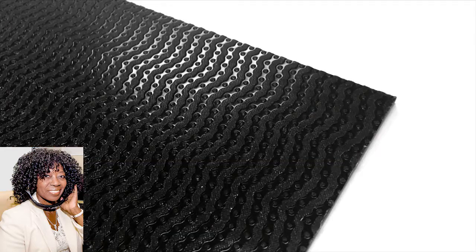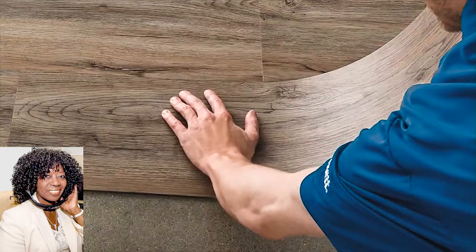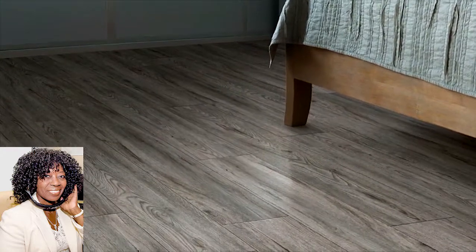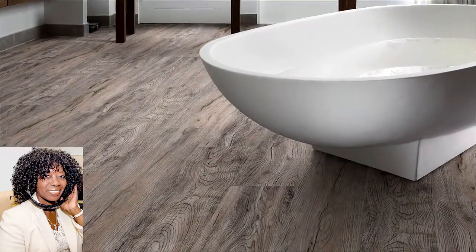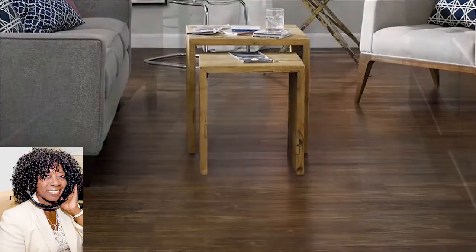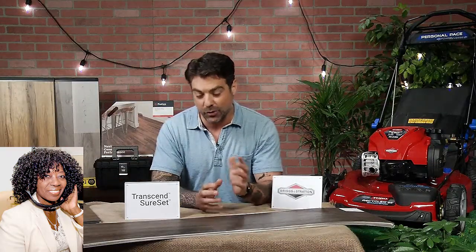And the other line from Tarkett — if you're really a newbie when it comes to DIY — is their Transcend Shoreset line, which is right here in front of me. It's actually got a pre-applied adhesive on the back, and that adhesive is releasable. Meaning, if you put it down and think you made a mistake or don't like your layout, you can pick it up and put it down up to 10 different times. For somebody who's new at DIY, this is a great starting point. It's got all the same great features as the Progen line — all the different styles, the durability, the waterproof. You've got two really great options here. And transforming a floor can transform a room in the blink of an eye.